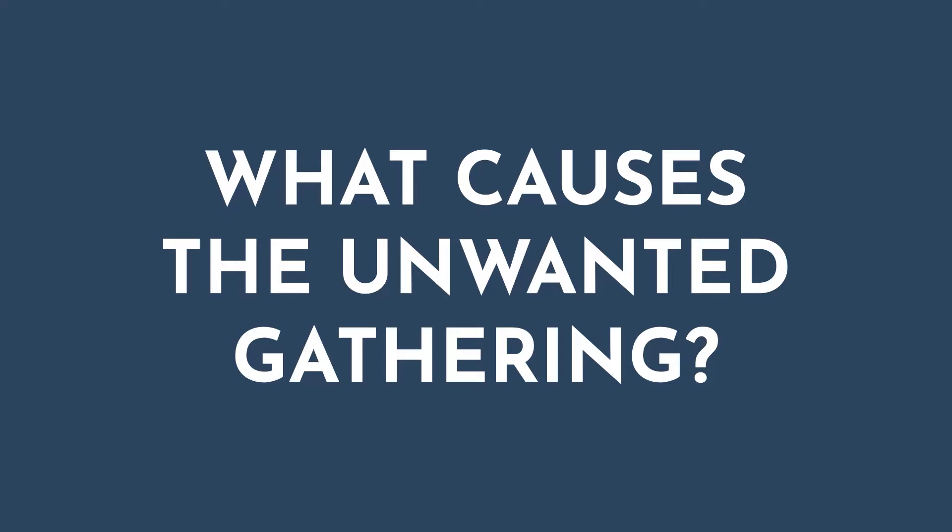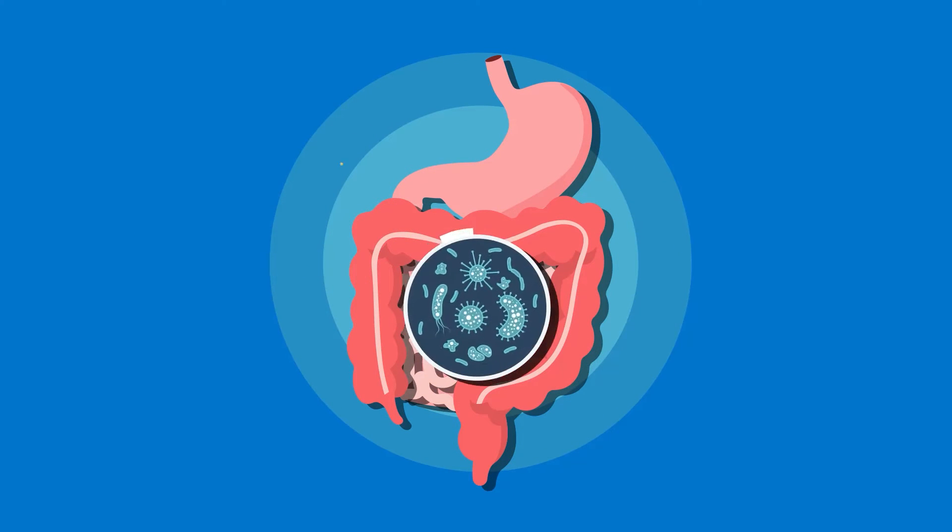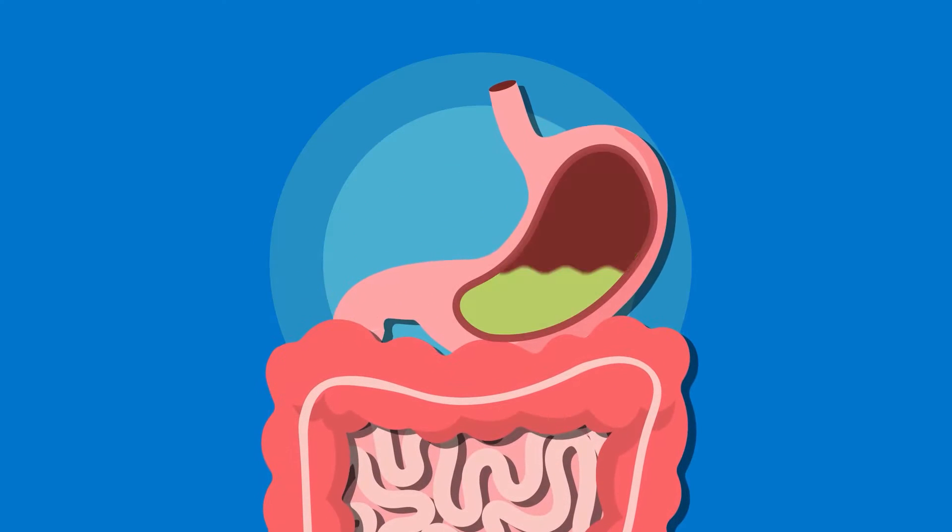So what causes this unwanted gathering? There are several culprits. With this bacterial overgrowth, the small intestine struggles to efficiently absorb nutrients. The bacteria also ferment the food we eat, producing gas.